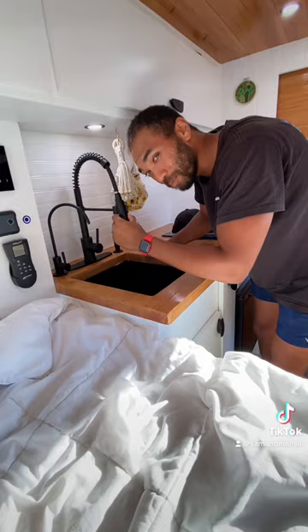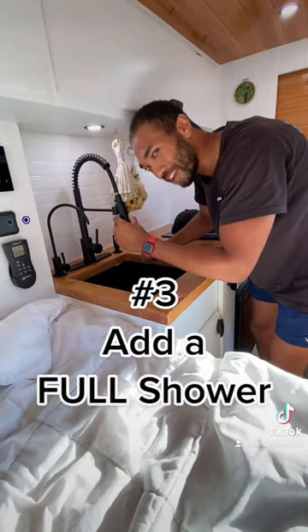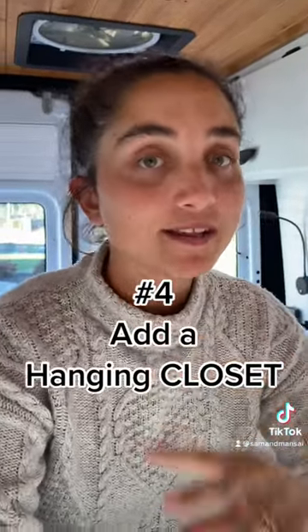Sink baths and gym showers get a little tiresome. Our next van will definitely add a shower. We have tons of storage in this van, but what we don't have is a hanging closet space, and we feel like we really need that for coats or fancy clothes that need to be hung up.